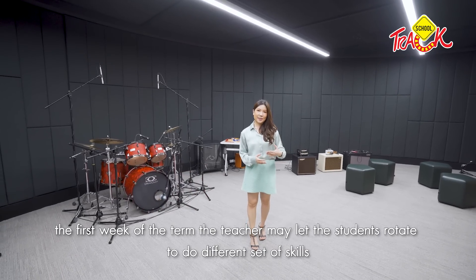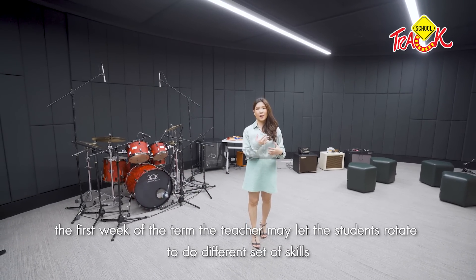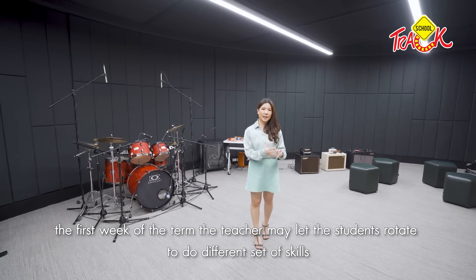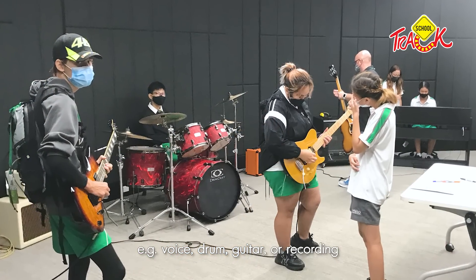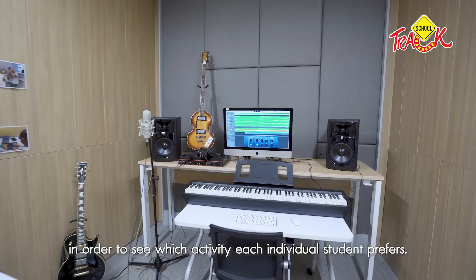Each week, students will rotate through a skill set. They can learn voice, guitar, teaching art studio skills, as well as design.